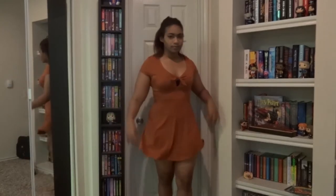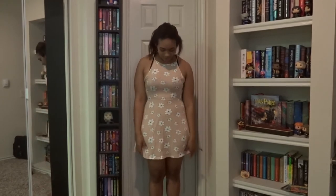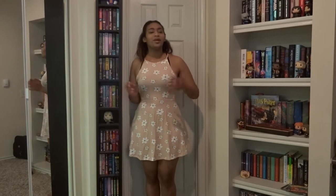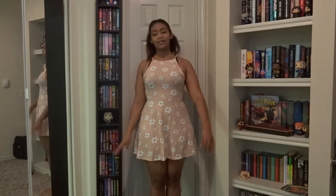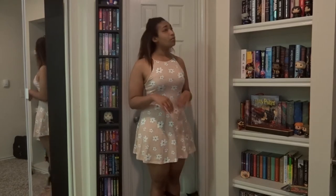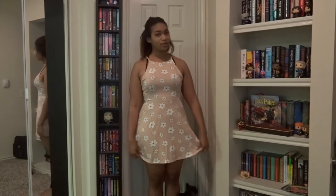This next one is cute. It's like a peachy color with white flowers, and I like it. I originally wanted the green color with the same flowers but they had no larges. In the store I was looking through every single outfit and they have a million smalls, a million mediums, and no larges. I managed to find a large in this one.